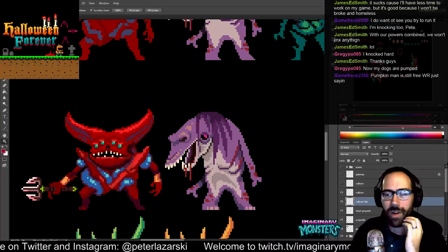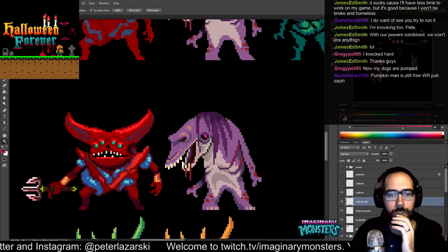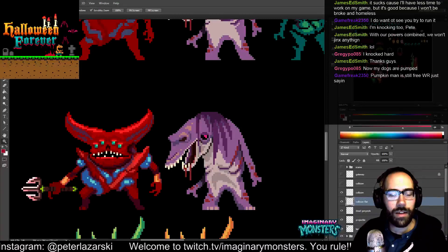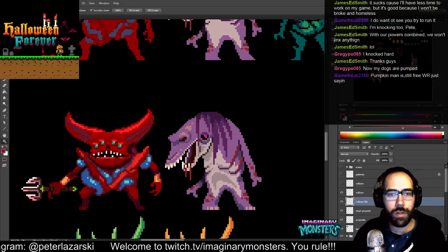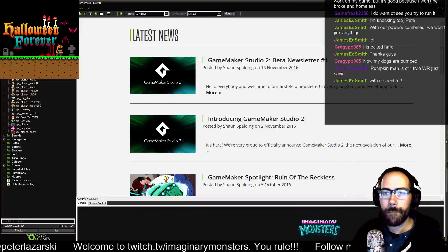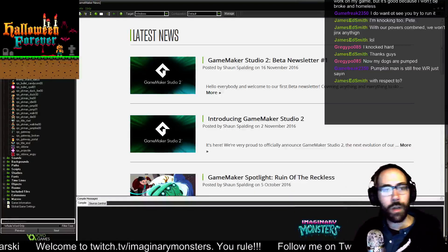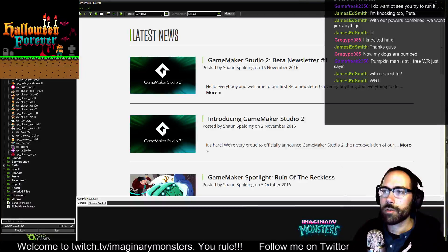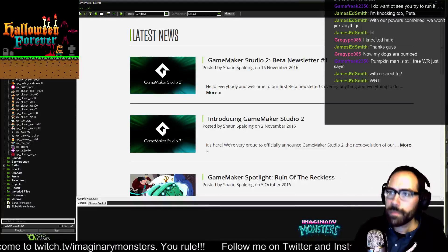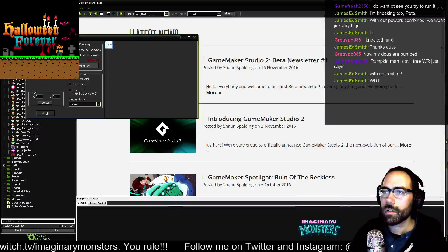Pumpkin Man is still the free world record, just saying. World record — that's true. What am I looking at? Collision images: ground, slope, slope, slope. Let's do a little test over in here. I've got my collision stuff — the new collision ground shape sprite collision box. Still on Game Maker Studio — probably not going to mess around with Game Maker Studio 2 a whole lot, unfortunately.